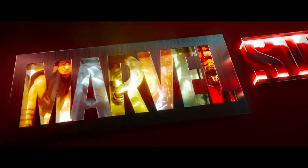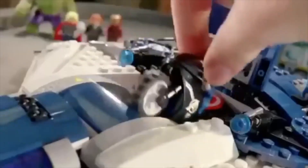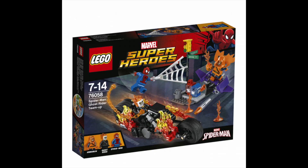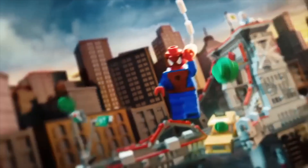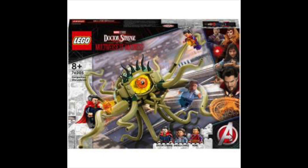Number three, Marvel Super Hero. Lego Marvel Super Hero is a good theme because they have a lot of content and fans, because of the comic series and the movies. I like how each movie has its own set.